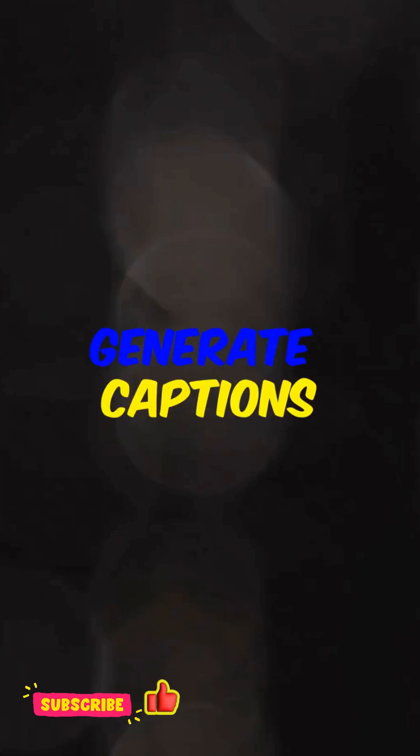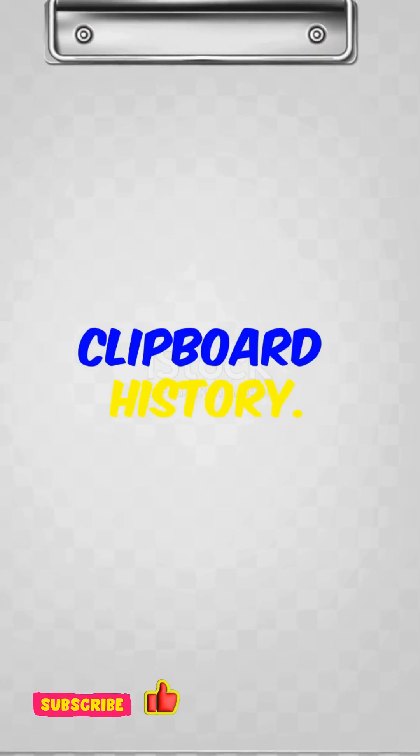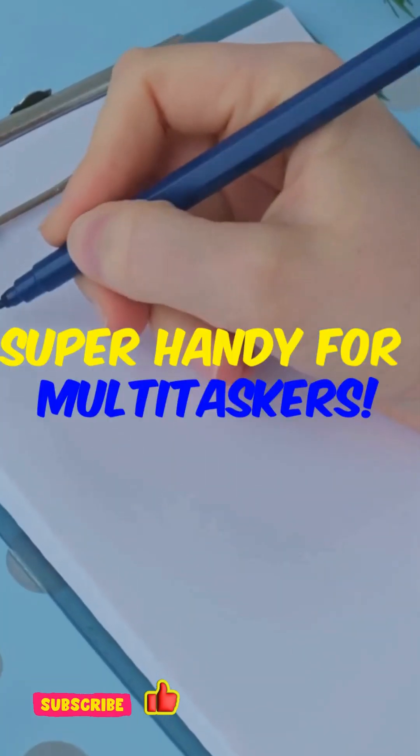Live captions for any audio — generate captions instantly, even if the app doesn't support it. Clipboard history: press Windows plus V to see everything you've copied in the last week. Super handy for multitaskers.